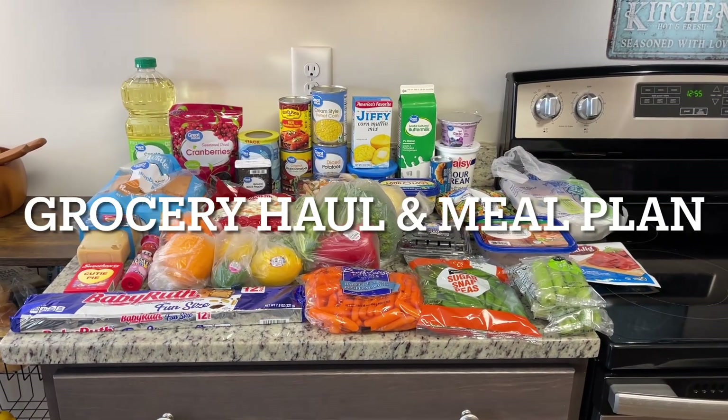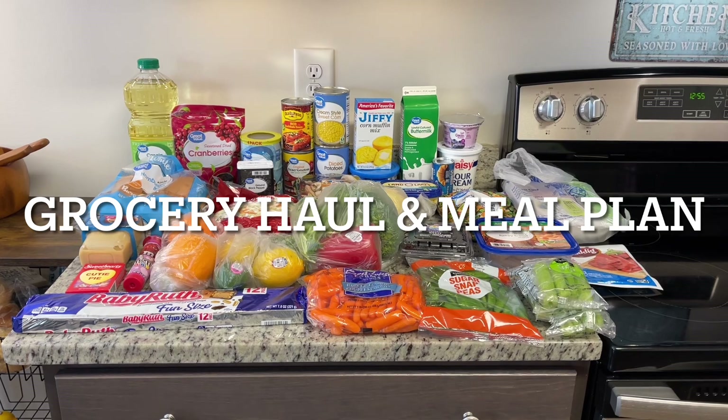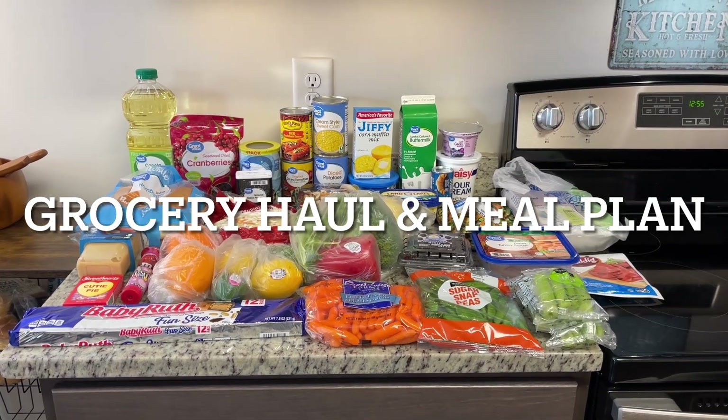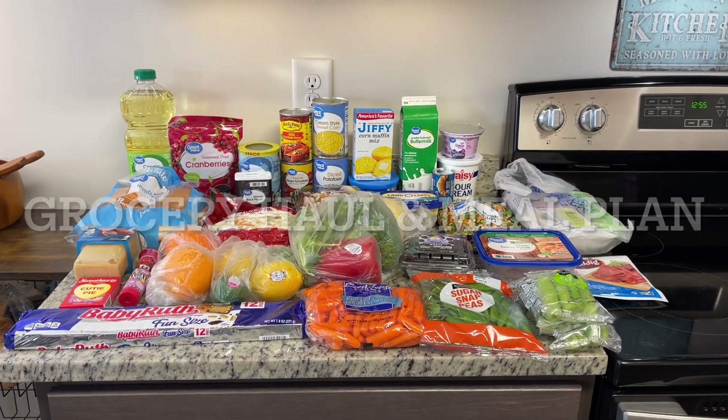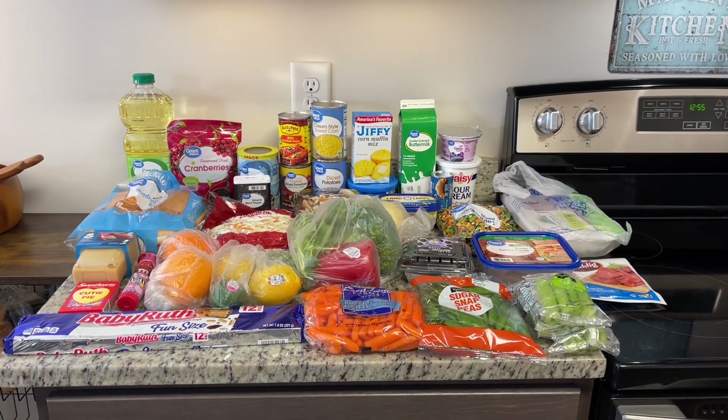Hi, I'm Megan and welcome to my kitchen. Today I've got a grocery haul for you. I did Walmart grocery pickup and I did a Kroger pickup order as well. I'll show you what I got from both places and then I'll show you our meal plan for the upcoming week.